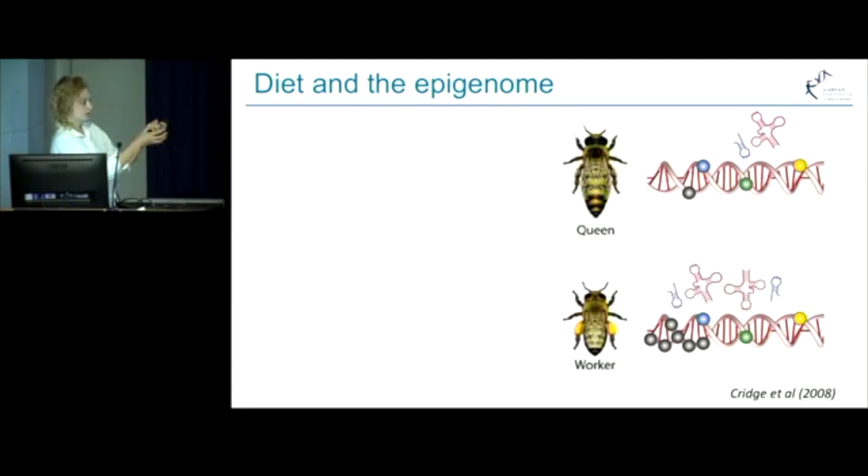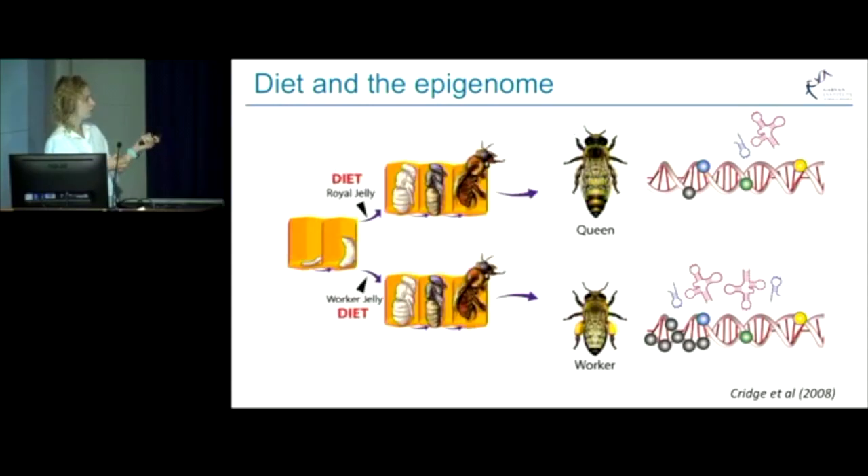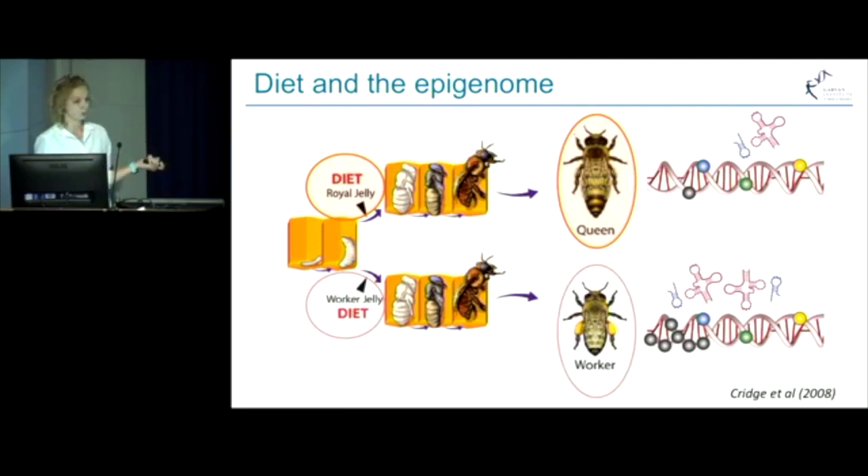Those differences in the epigenomes arise from a different diet the bee is fed during early development. Female larvae fed a nutrient-rich diet called royal jelly develop faster and produce queen bees. But female larvae fed a more diluted diet called worker jelly develop slower and produce worker bees.